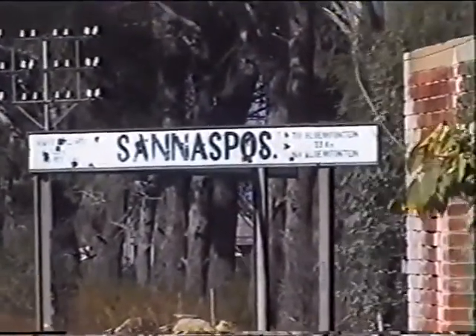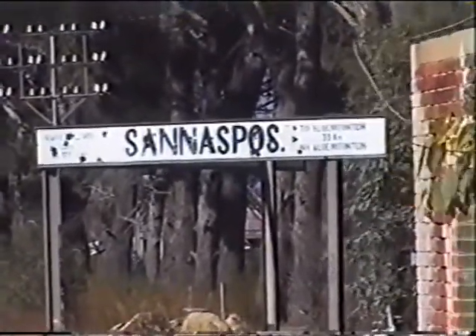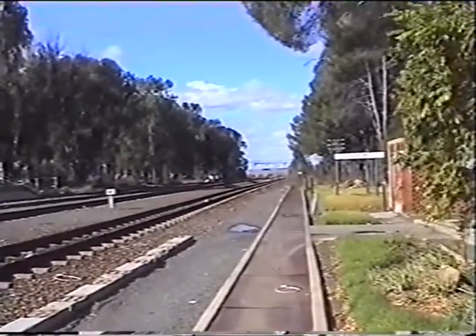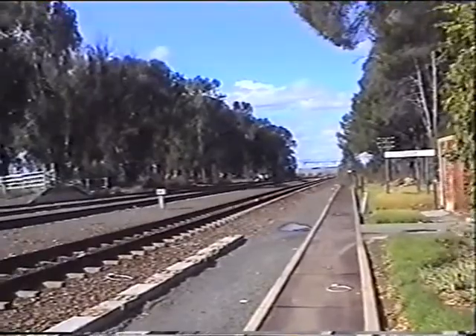This is Sannaspos Station, where the battle took place against General de Wet on the 31st of March 1900. We are now looking east towards the Modder River where the waterworks was, and this is the direction from which General Broadwood's column was retiring on Bloemfontein.